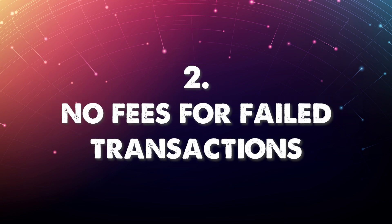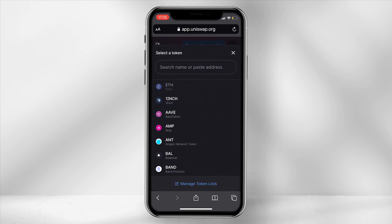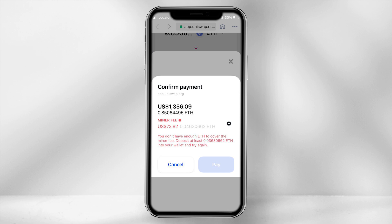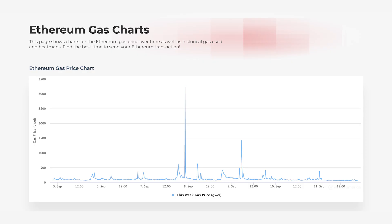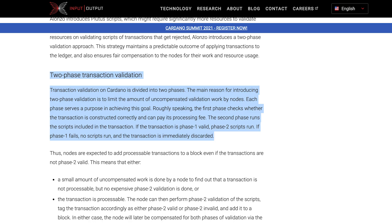2. No fees for failed transactions. Sometimes when executing a transaction on DEXs built on Ethereum, the transaction could fail based on a few factors, such as if there is not enough fees to cover the smart contract. So just imagine having a failed transaction on Ethereum when gas prices are at their peak — meaning you would have to pay double if you really want to go ahead with the trade. Cardano eliminates this problem. If a transaction fails, they have introduced a two-phase approach so that the user is not charged.